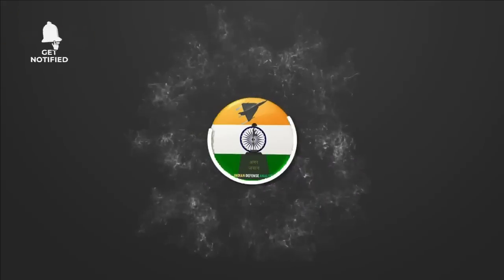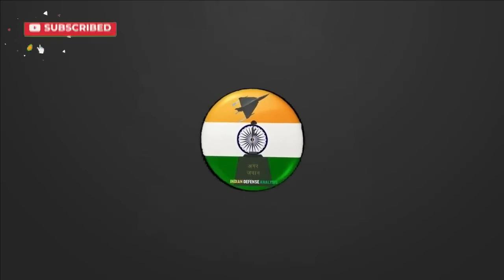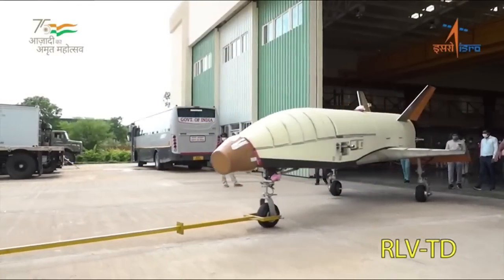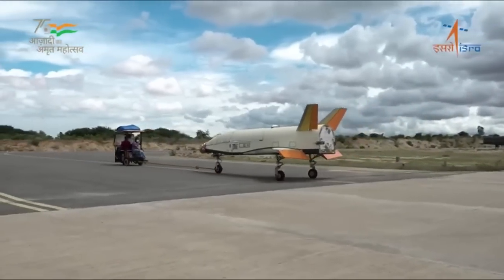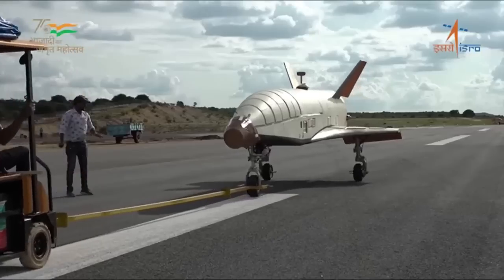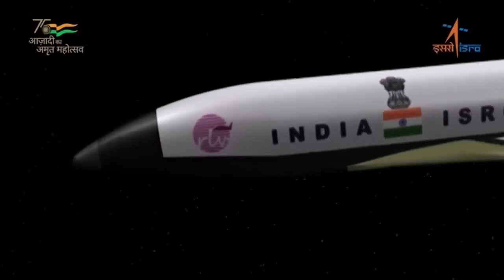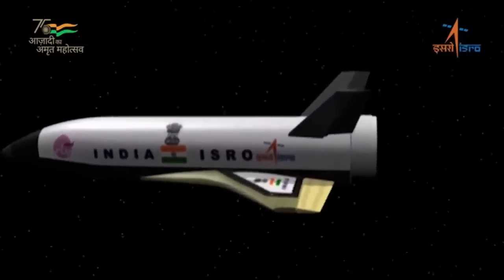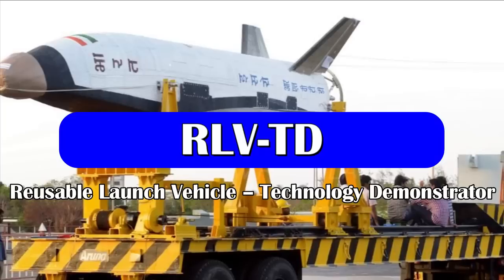Hello and welcome back to Indian Defense Analysis, where we bring you all the latest developments in the defense sector. In the early hours of April 2, 2023, ISRO along with DRDO and the Indian Air Force successfully conducted the Reusable Launch Vehicle Autonomous Landing Mission — the RLV LEX landing mission — at the Aeronautical Test Range, Chitradurga, Karnataka.